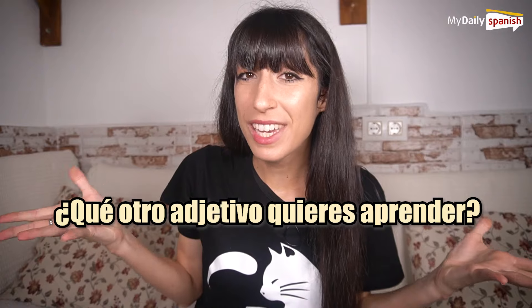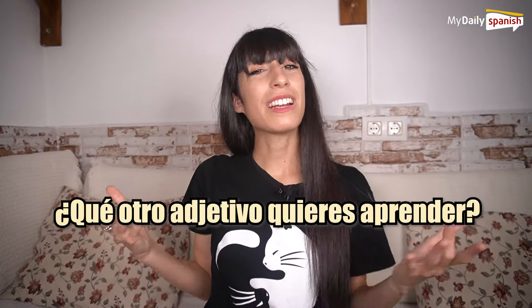These were the 40 basic Spanish adjectives you need to know. ¿Qué otro adjetivo quieres aprender? — What other adjective would you like to learn? Tell me in the comments. Like the video and subscribe for more. ¡Hasta pronto!